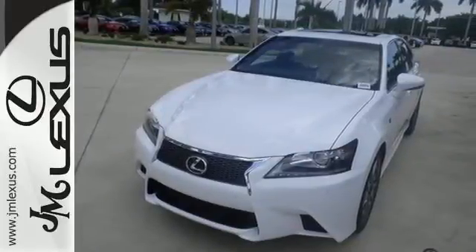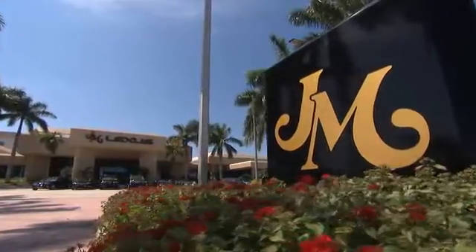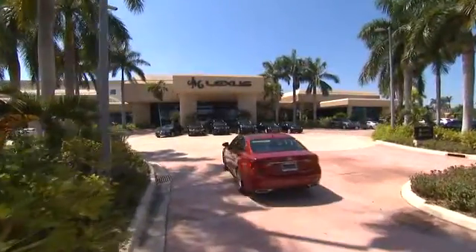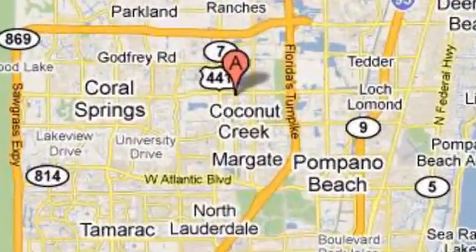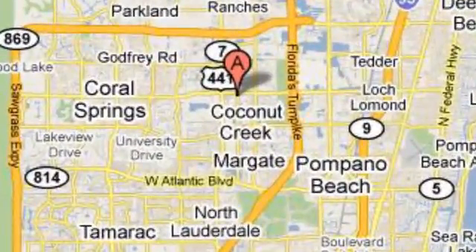It's ready for a test drive. JM Lexus, the world's number one Lexus dealer since 1992. We're conveniently located just east of 441 on Sample Road in Margate, Florida, just west of the Turnpike.